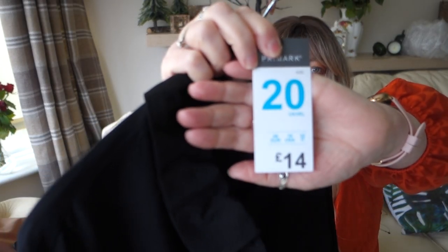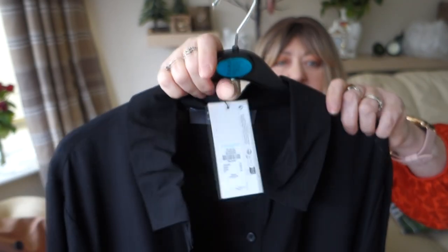I picked it up in a size 20 and it was £14, which I didn't think was too bad for a dress. I'm going to slot in the try-on clip here so you can see what it looks like on me.